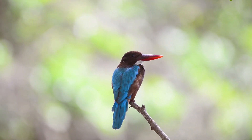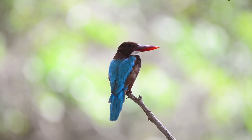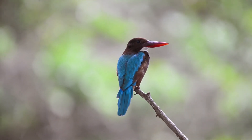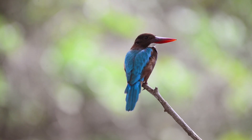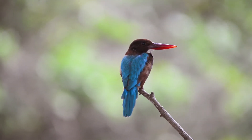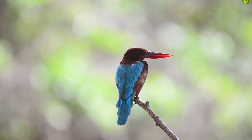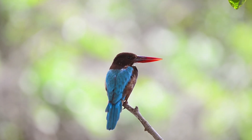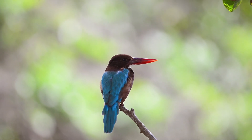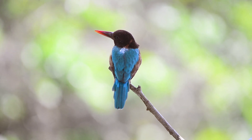The white-throated is quite a large kingfisher, around 10 to 11 inches or 26 to 28 centimeters in new money. As you can see, this adult bird has a bright blue back, wings, and tail. Its head, shoulders, flanks, and lower belly are a chocolate or chestnut brown. The throat and breast are white. The huge bill and short legs are bright red. The sexes of these birds are similar, but juveniles have a duller plumage than the adults.